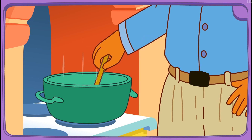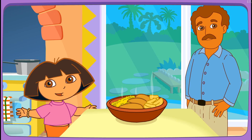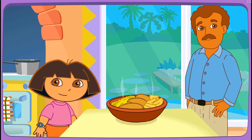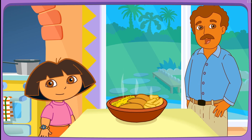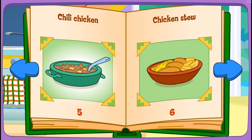Yay! Boppy's cooking it on the stove! Fantastico! Muy bien! Thanks for helping! Great job! Play again! Chili chicken!